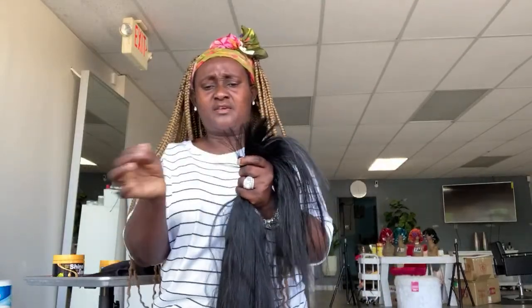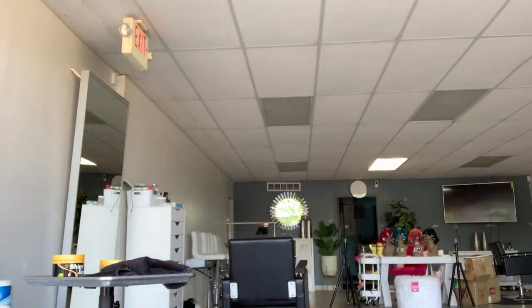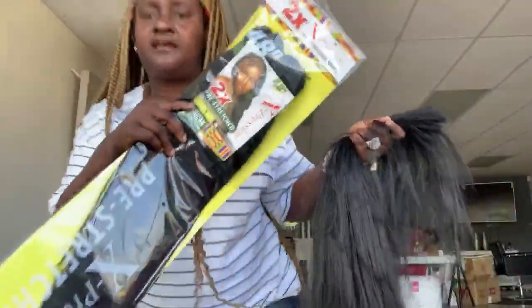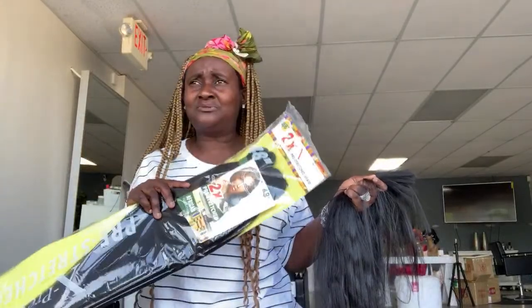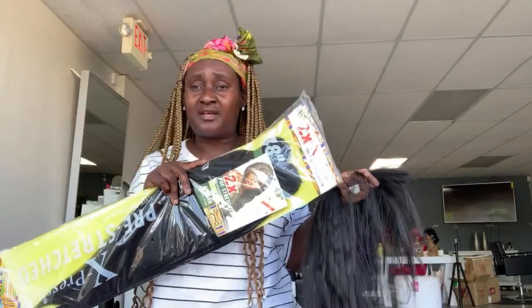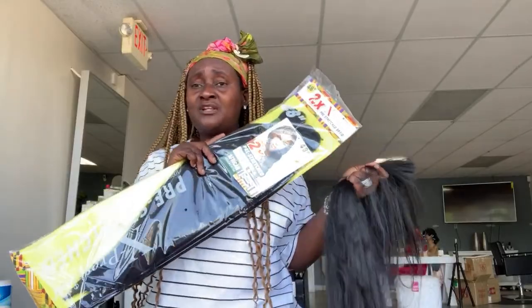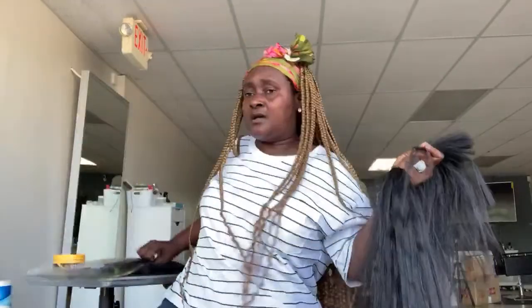The reason I prep the hair this way is because when I'm doing Knotless braids I don't want to feed in a lot. I can't just use this pre-stretch hair as-is for a long Knotless braid — if I do, I have to feed in a whole lot to get the length, and I really don't like that. So I end up using the regular expression hair instead.